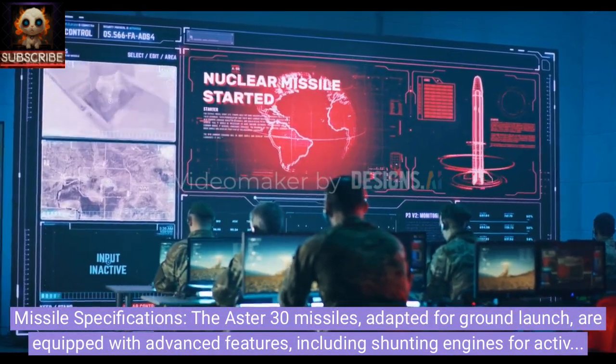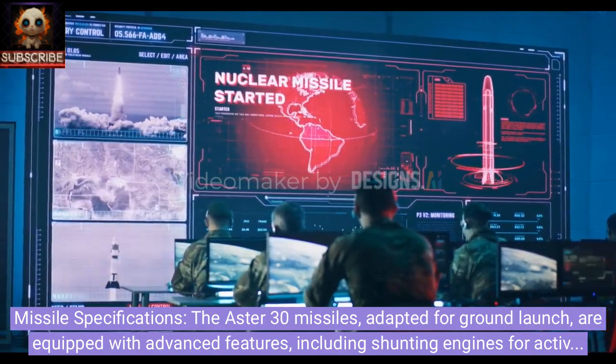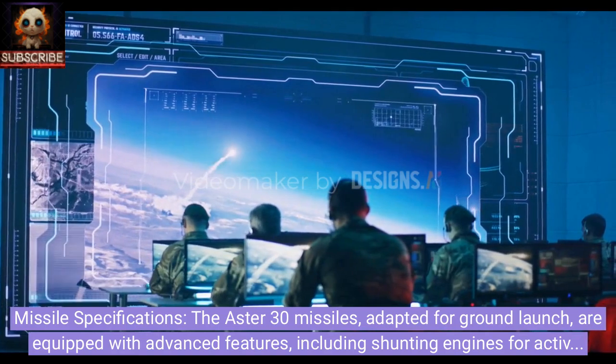Missile specifications. The Aster-30 missiles, adapted for ground launch, are equipped with advanced features, including shunting engines for active maneuvering and a maximum flight speed of 1,400 meters per second.